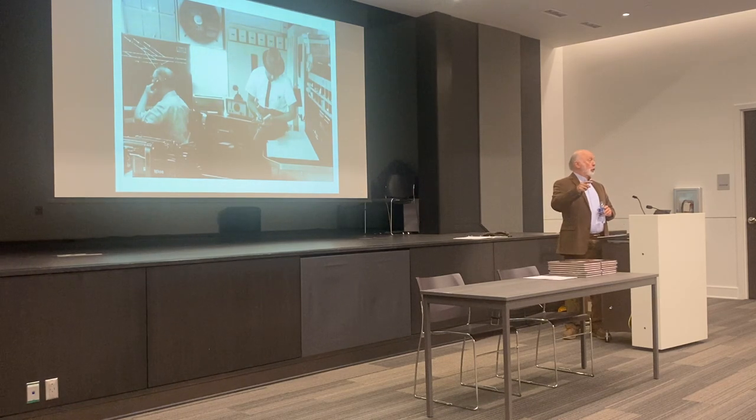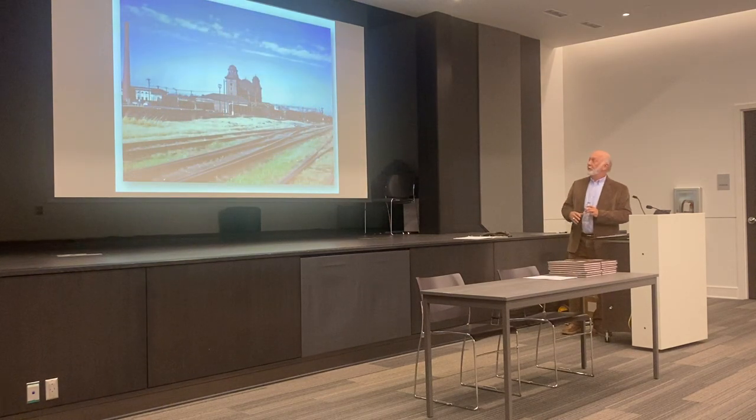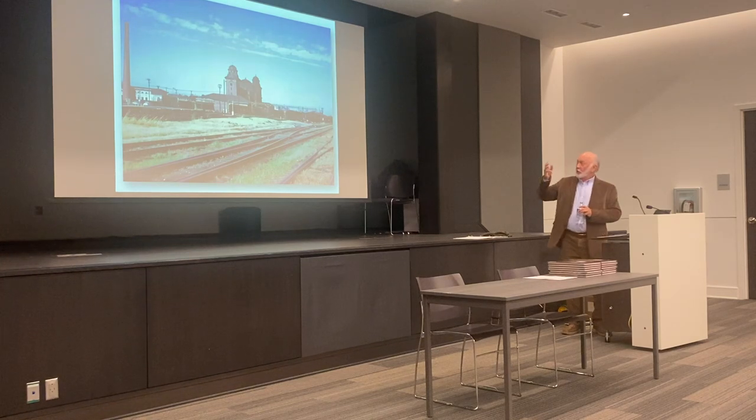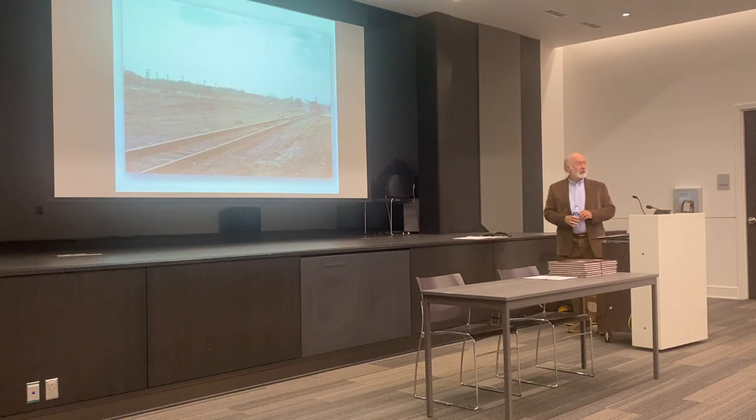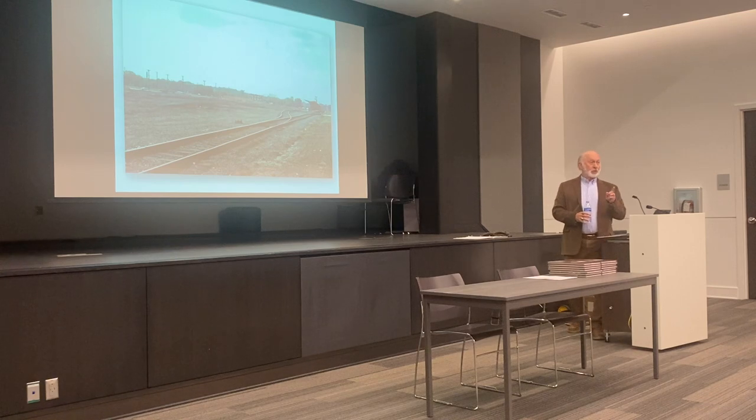Mr. Murray had been there since before World War II, and he had seen all the changes that had taken place over about 20 years with the station and with the trains, and he saw the end coming. So when I left Terminal Station to go to the Army in 1968, the station was still there with all the tracks. I went off to the Army, and I came back in 1972 from Vietnam — and this is what I found. Mr. Murray was right. He was prophetic. What you have here are just the two tracks and the one platform left to serve the three trains that were left, out of the 52-something trains that were operating through the station in 1952.